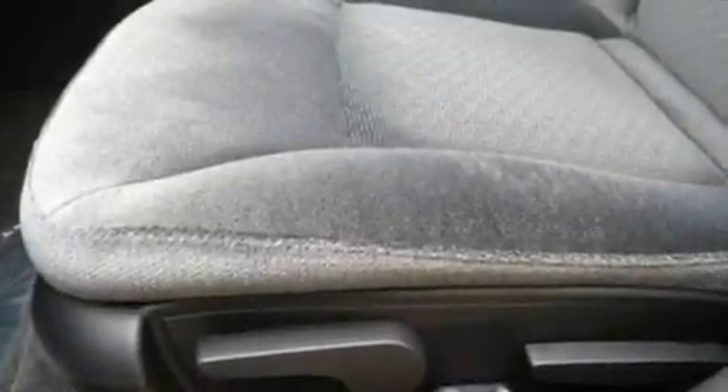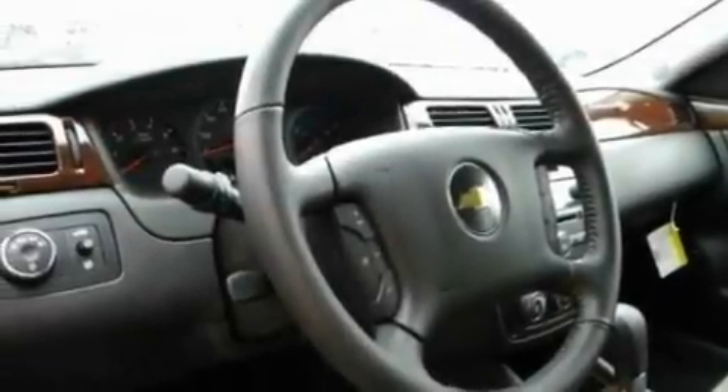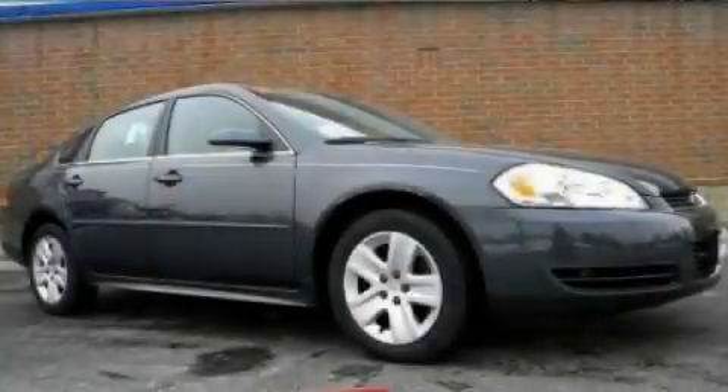With an EPA estimated rating of 29 miles per gallon on the highway, this automobile pays off in the long run. Stop by today and test drive this automobile for yourself.